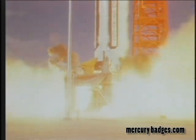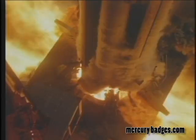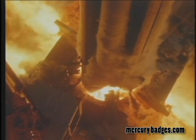Between October 27, 1961 and July 30, 1965, a series of 10 successful Saturn 1 flights were launched from Complex 34. In addition, there were three flights using the upgraded Saturn 1B, which culminated in the last manned flight from the Cape, Apollo 7, on October 11, 1968.